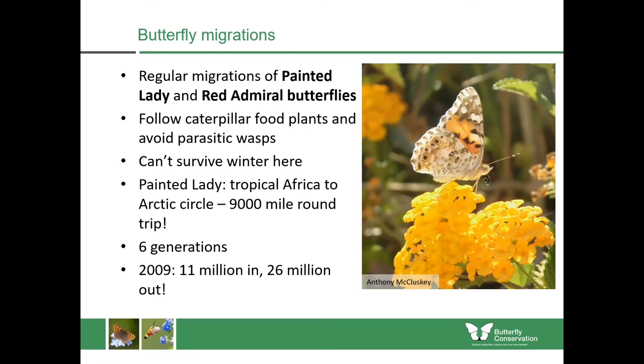Sometimes we get lots of them. In 2009, 11 million of them arrived in the UK and 26 million left, showing it paid them to come here to raise a brood and go back down south. And in 2019 we had a similar influx in Scotland, and it's believed those actually flew across the North Sea from Scandinavia.